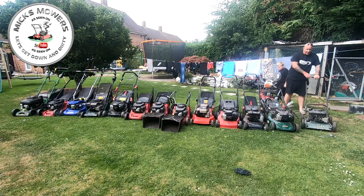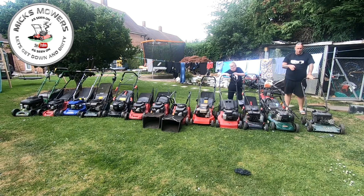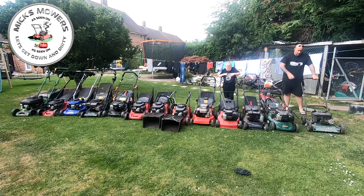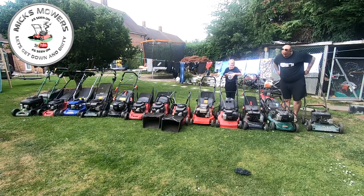That machine alone - if I do that machine up and it runs as it should do - that machine pays for the entire lot. Okay, everything! So well happy with that.